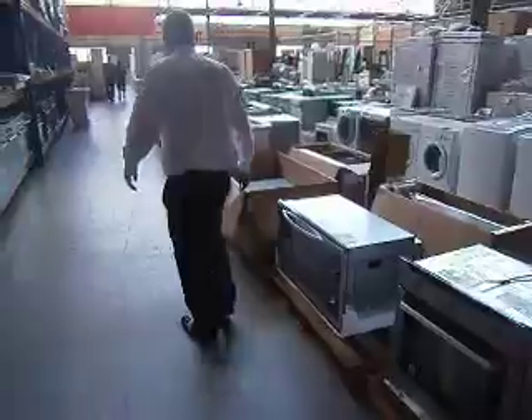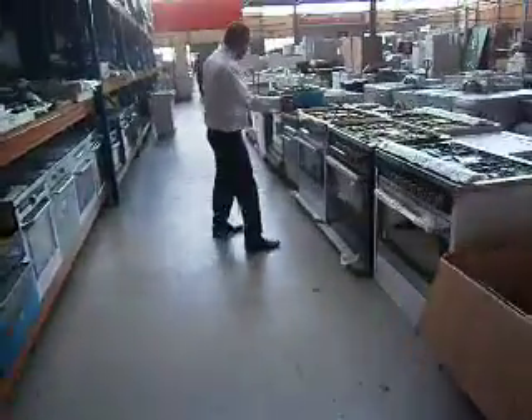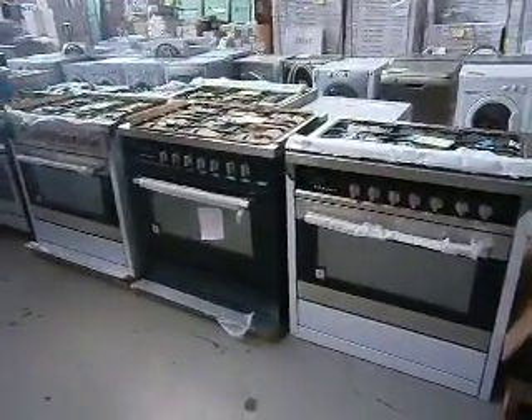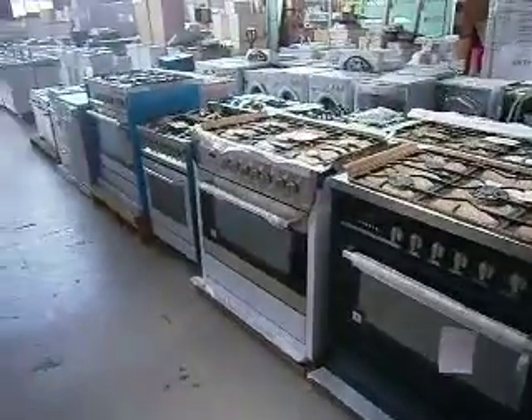Plenty of ovens — a couple of these freeetands, I think it's sensational. We've got a couple of stainless ones, a couple of black ones, so plenty available. Probably a third to half of the normal retail price. Technica, Ariston, 600ml, 900ml — so plenty there to play with.